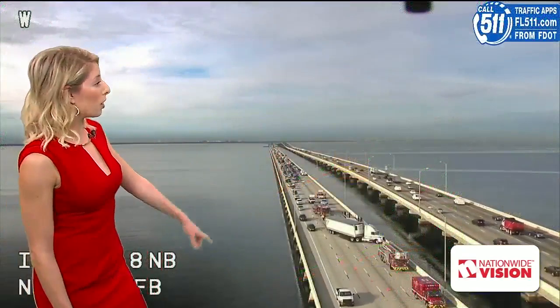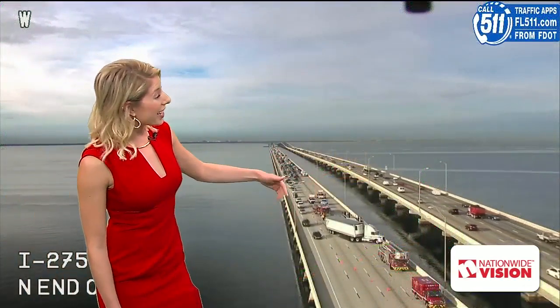The crash, as you approach the Tampa side, is involving two large trucks — one a semi, the other you can't see from this vantage point, but if you were with us a couple of minutes ago, you saw it from Captain Al. There is another truck involved, and it appears to be leaking some fuel, so that's going to be a cleanup.